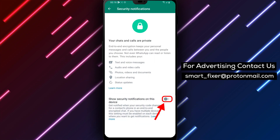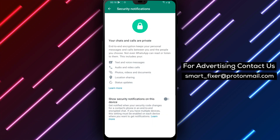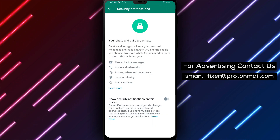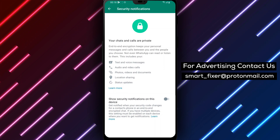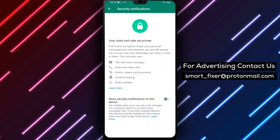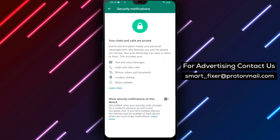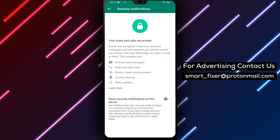Once the switch is turned off, you won't receive any security notifications from WhatsApp. That's it — you've successfully hidden WhatsApp security notifications on your Android device. It's important to note that by turning off these notifications, you may miss important alerts about your account's security. So make sure you weigh the pros and cons before making this change.